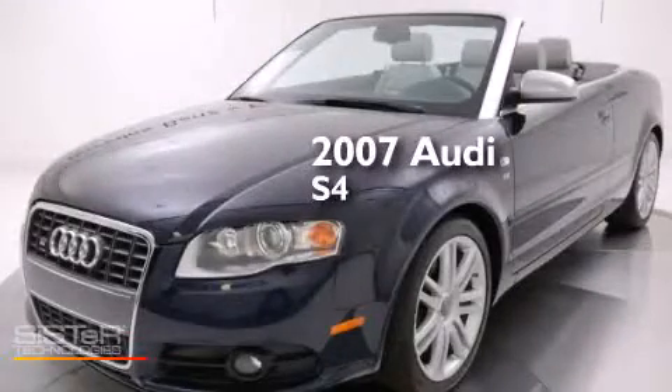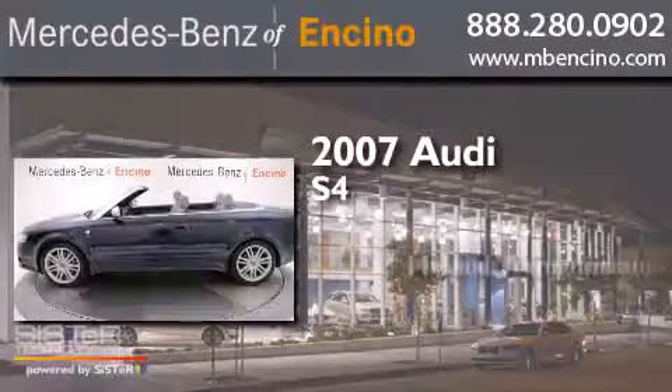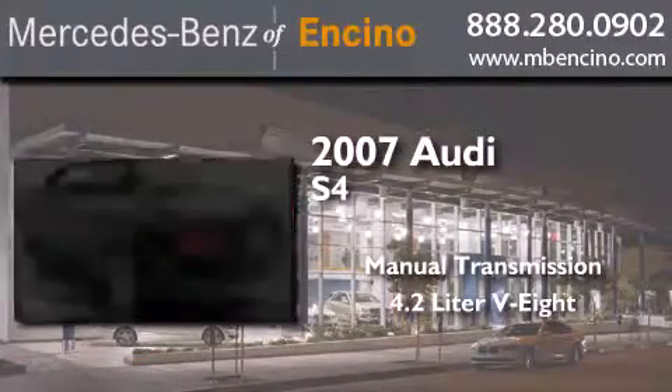This is a 2007 Audi S4. This car has a manual transmission, a 4.2-liter V8, and all-wheel drive.